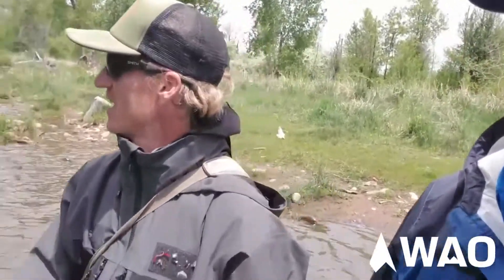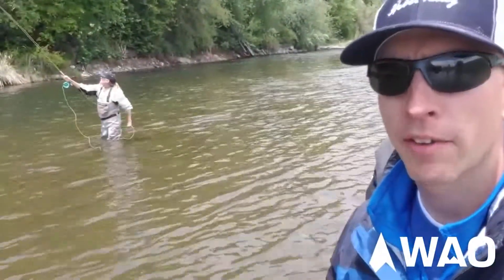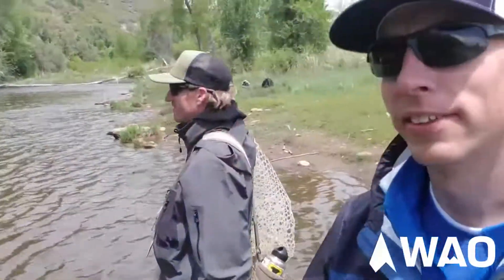Oh, you got a fish on? That's how great it is — come out and catch it! Anyways, it's still a great time to be out here on the river, and thanks for joining us. Thank you for having us, we appreciate it.